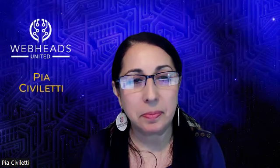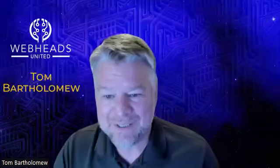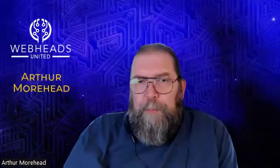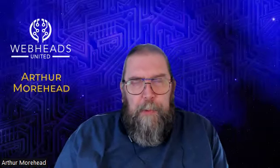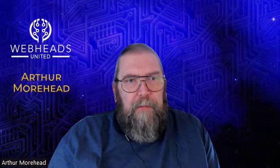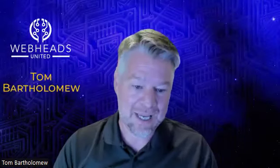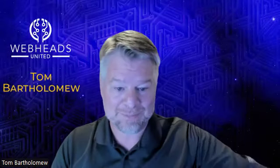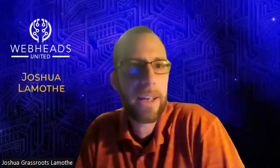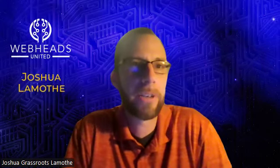Up next we have Arthur. Hi guys, Arthur Moorhead. I build custom WordPress websites. The name of my business is Priority Web 365, where we rebuild trust in website development. And we have Joshua. I'm Josh with Grassroots Consulting. I design, build, manage, and maintain the web presences for small business owners and everyday entrepreneurs.